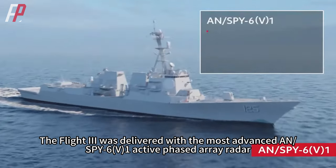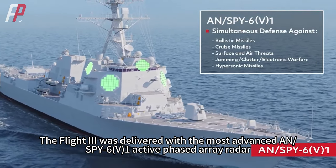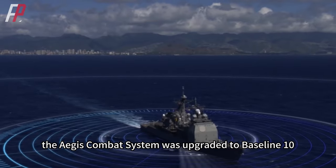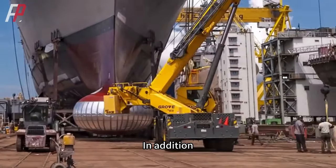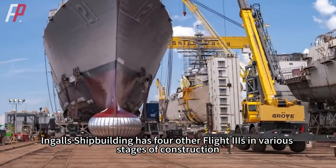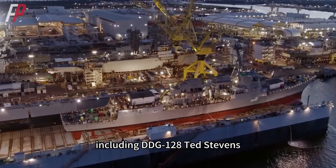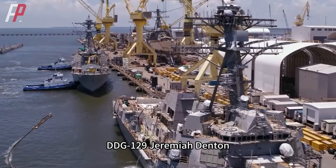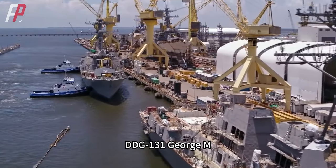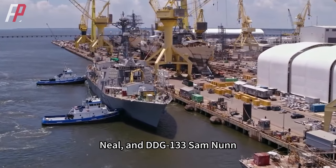The Flight 3 was delivered with the most advanced SPY-6 active phased array radar. At the same time, the Aegis combat system was upgraded to baseline 10. In addition, Ingalls Shipbuilding has four other Flight 3 ships in various stages of construction, including DDG-128 Ted Stevens, DDG-129 Jeremiah Denton, DDG-131 George M. Neal, and DDG-133 Sam Nunn.